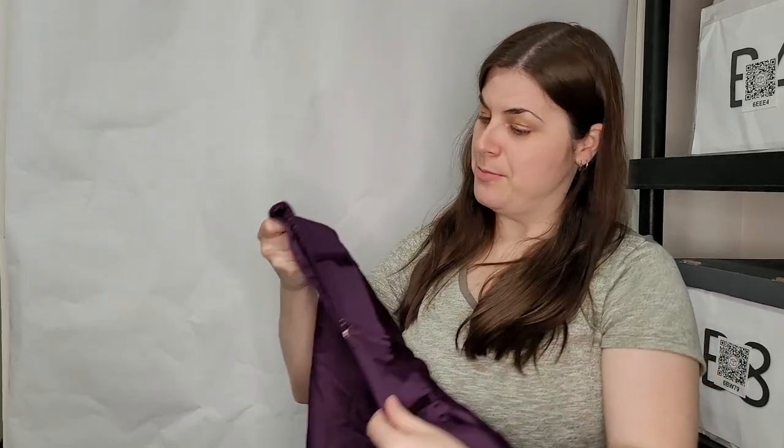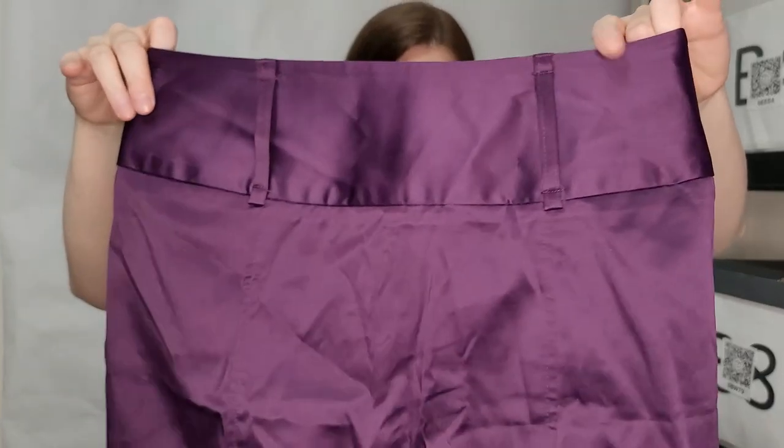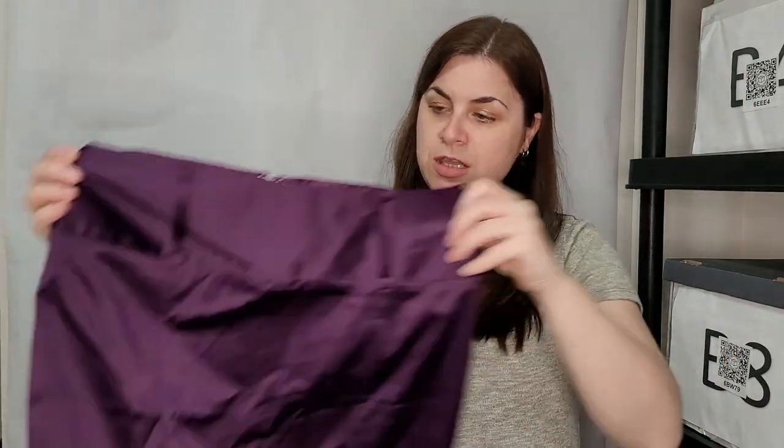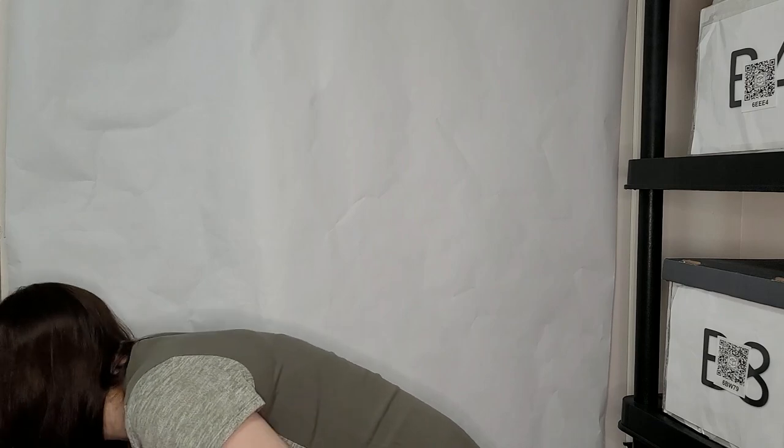This is a size small petite purple mini pencil skirt — a sateen kind of feel to it. Really cute. Okay, there is a lot left.